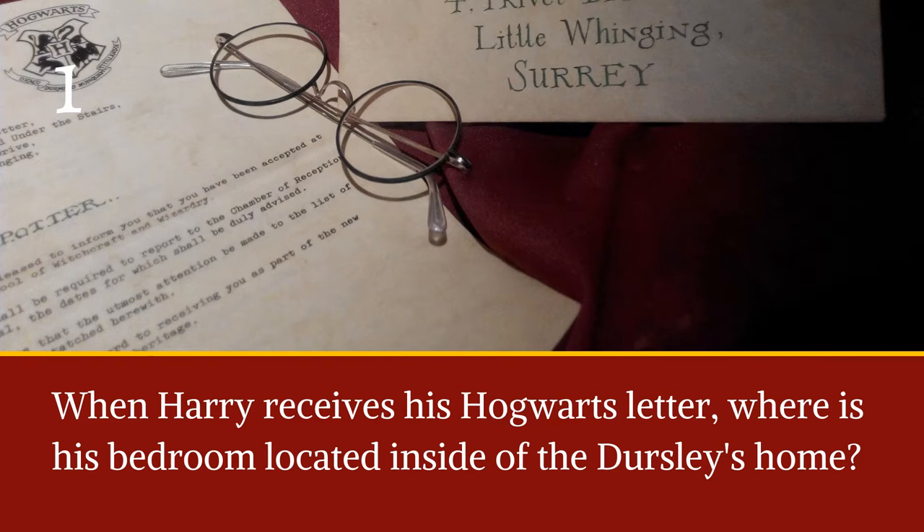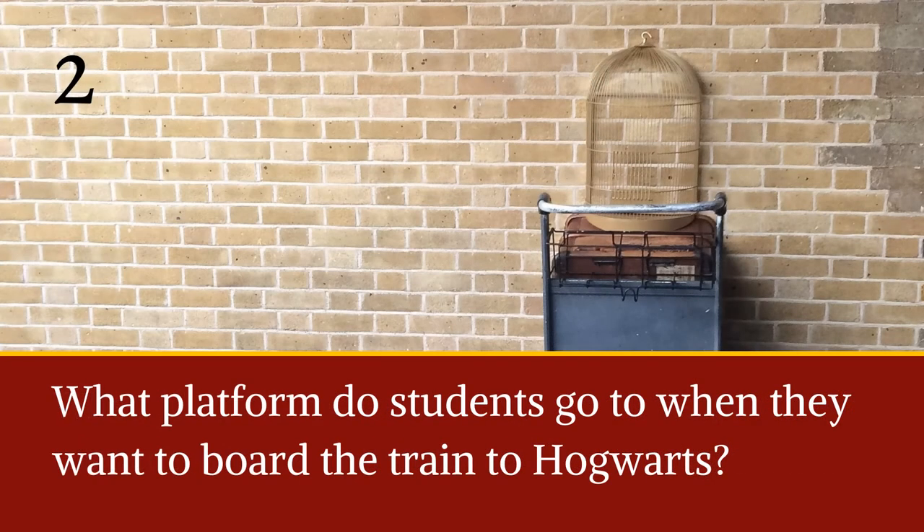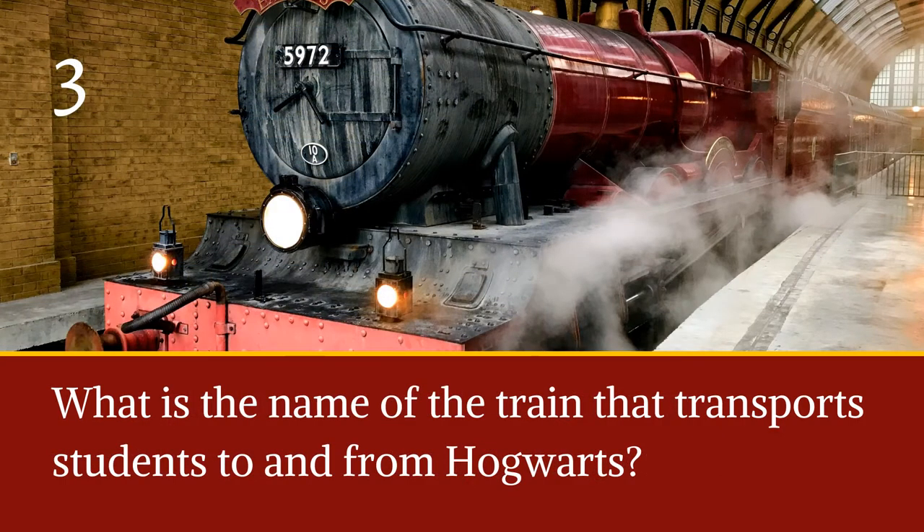Question one: when Harry receives his Hogwarts letter, where is his bedroom located inside of the Dursleys' home? Question two: what platform do students go to when they want to board the train to Hogwarts? This is just one of several magical vehicles in Harry Potter, including the night bus and the flying car. Question three: what is the name of the train that transports students to and from Hogwarts?